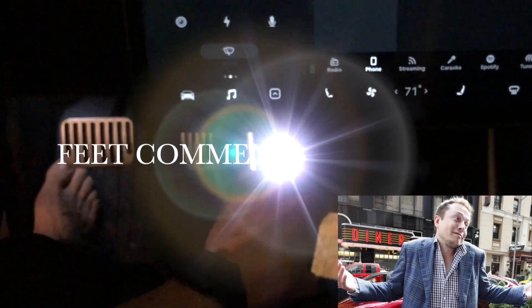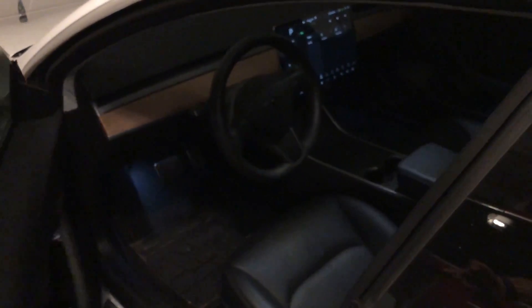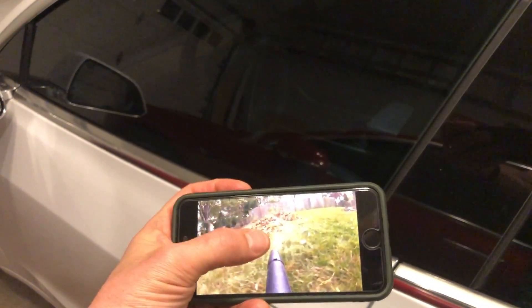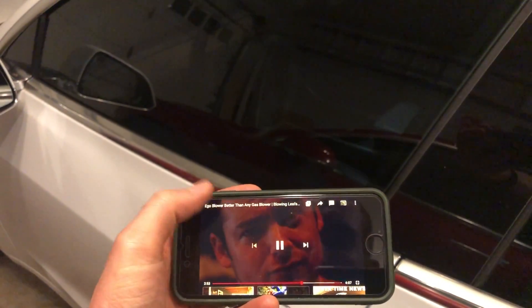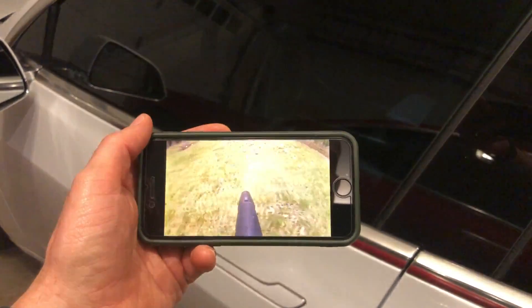Now let's see what happens when we go out of the car. Right now the audio is playing through the car, and once we close the door and hit play on the video, the audio is going to come through the iPhone. A pretty noticeable improvement as far as Bluetooth quality goes.